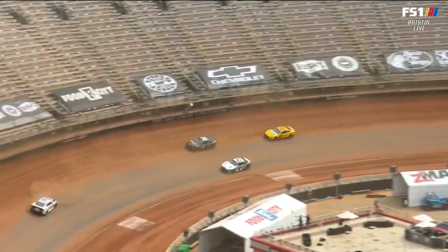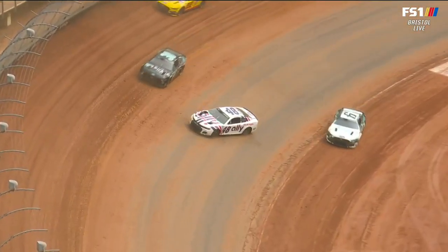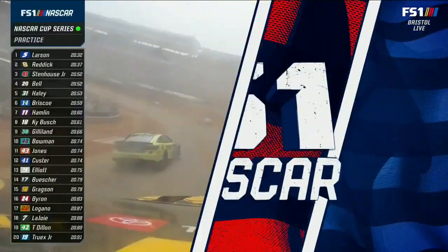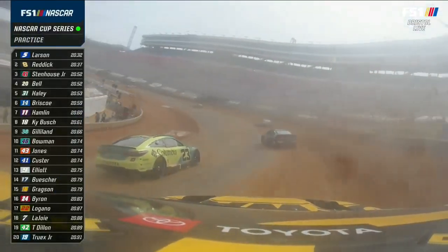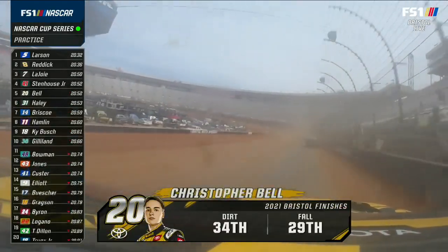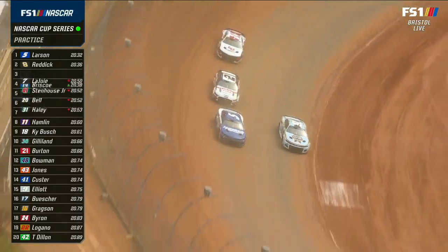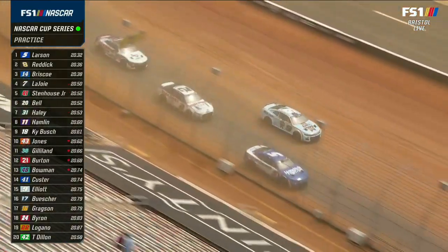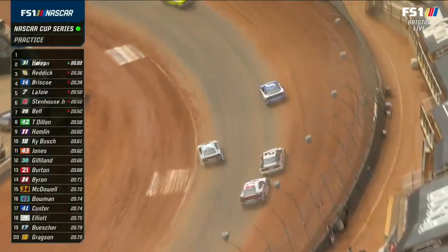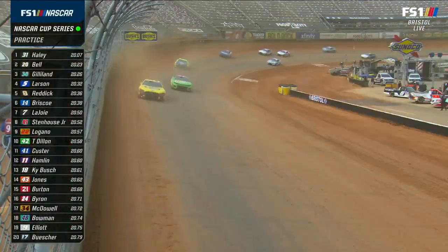Alex Bowman already around there trying to get back to the gas in turn four — did it all by himself, just a little loose. They all look loose though. Now in turn two, beginning with truck practice, drivers are trying to open up not just a second groove but a whole second lane in turn two. Larson just went between the nine and the two — he shot between them and he's on it right now. That five car is going somewhere. Look how high he's running there.